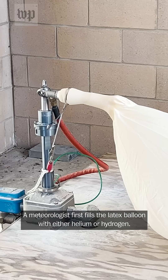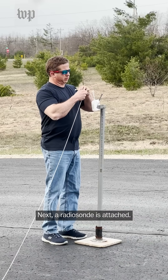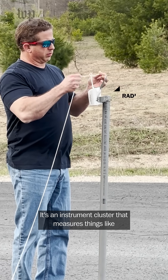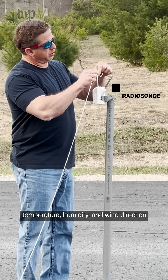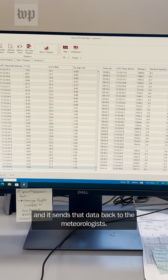A meteorologist first fills the latex balloon with either helium or hydrogen. Next, a radiosonde is attached. It's an instrument cluster that measures things like temperature, humidity, and wind direction, and it sends that data back to the meteorologists.